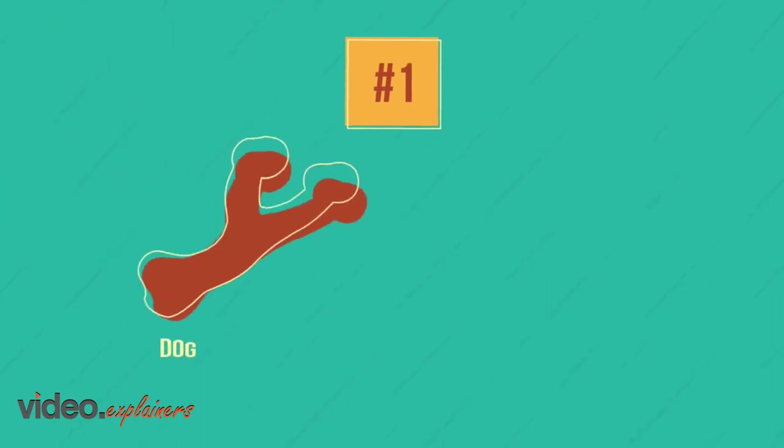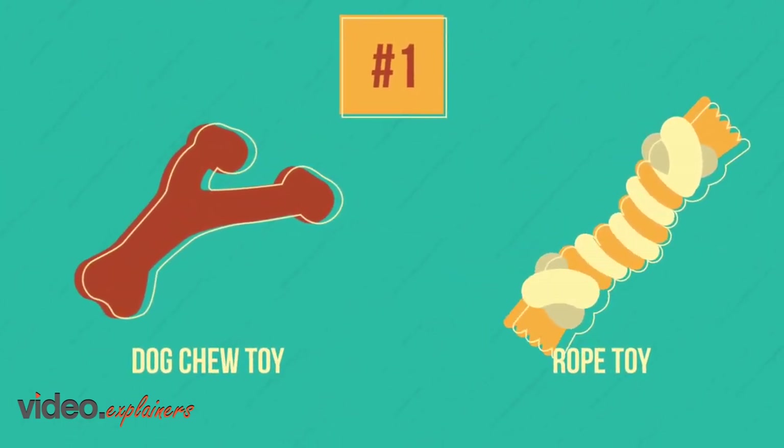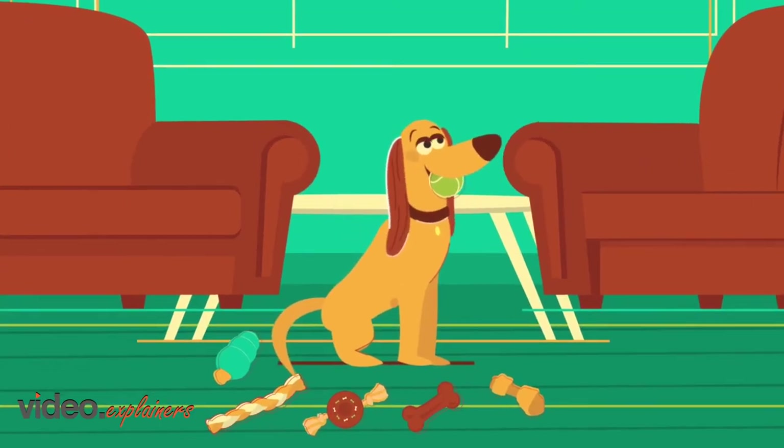1. Dog chew toys and rope toys are excellent for dogs to tug and chew on. These toys floss and scrape their teeth clean.